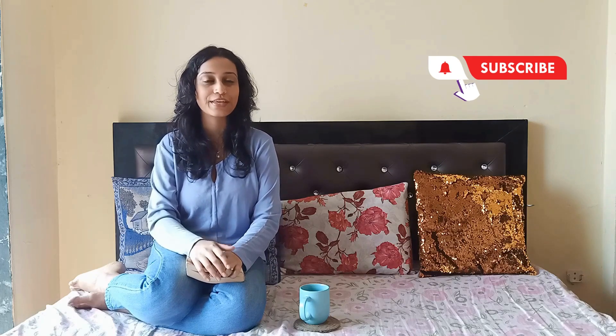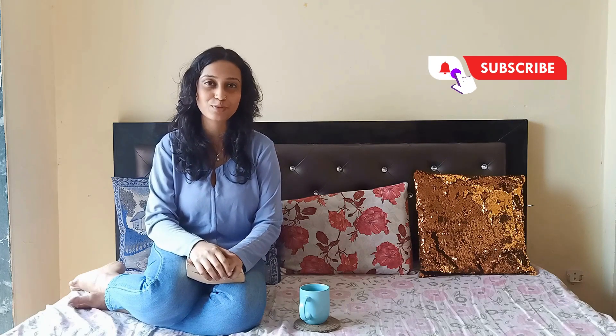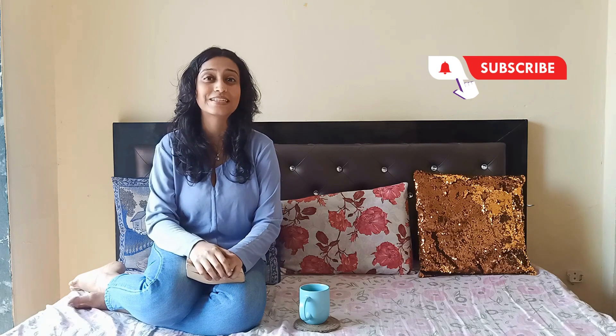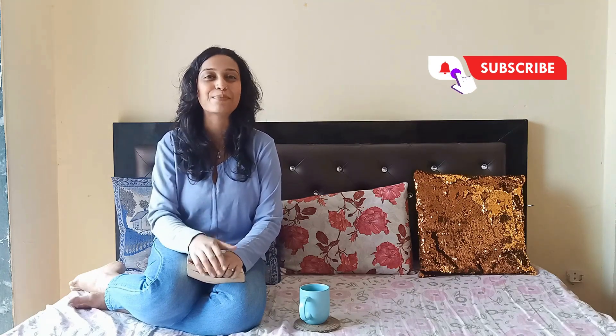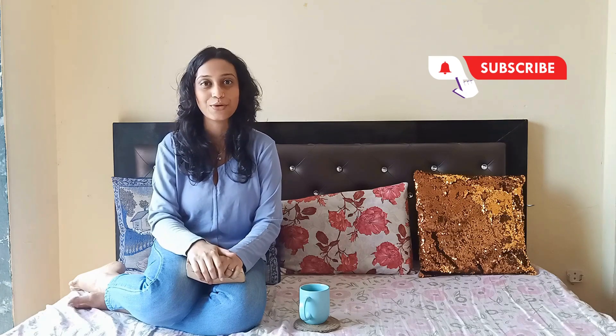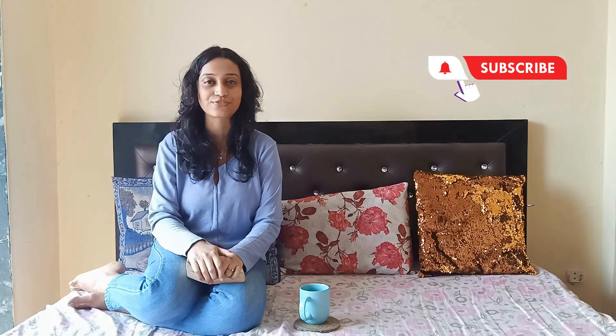See you guys in the next episode of the Fitfluencer Life! If you are new here, make sure you subscribe to my channel and also hit the like button and the bell icon, so each time I post a new video you are the first one to get notified. Meanwhile, cheers guys — keep watching the Fitfluencer Life!